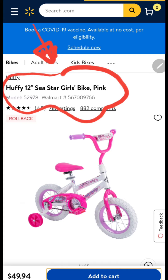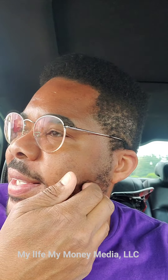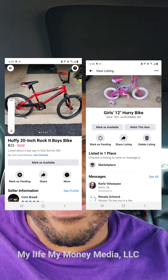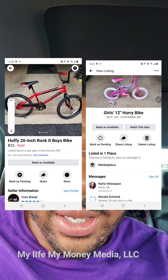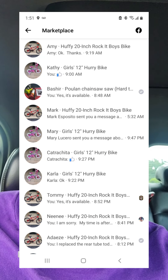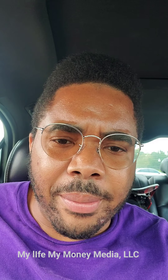Also, to save time, instead of writing the description in Facebook Marketplace, I just copy and paste the description from the Walmart, Target, or Amazon ad directly into Facebook Marketplace. It takes less than a minute. Those two bikes I listed yesterday evening around 5:30 — by seven or eight o'clock I had 13 to 16 messages from people wanting to buy them that quick.